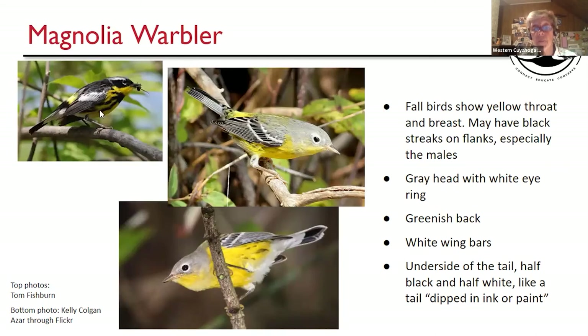Magnolia Warbler — nice bright spring bird on the upper left, and it really washes out in the fall. You don't get that dark black. But you see yellow underneath, two wing bars, a grayish head and olive back — yellow underneath like a Nashville. But remember, Nashvilles don't have wing bars. You also see an eye ring. Here's an important thing for both male and female: their tail looks like it's been dipped in ink or black paint. The distal half of the tail is black and up closer to the body it is white — a very distinctive field mark.